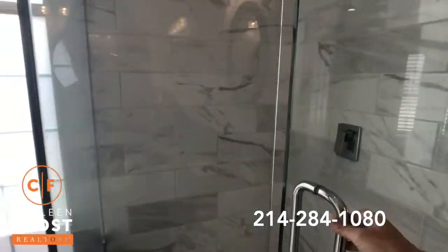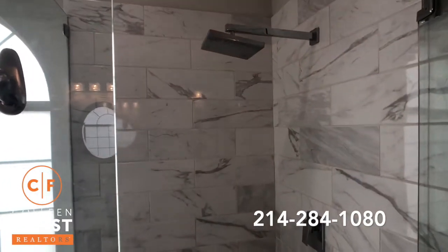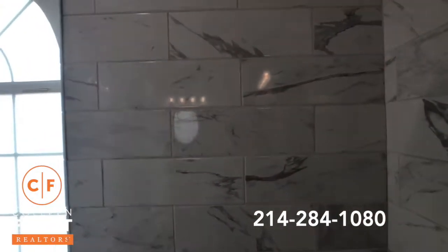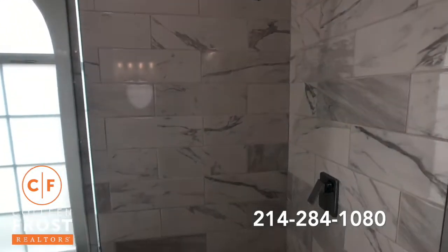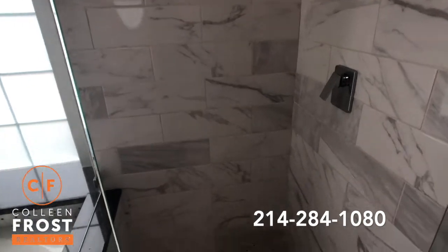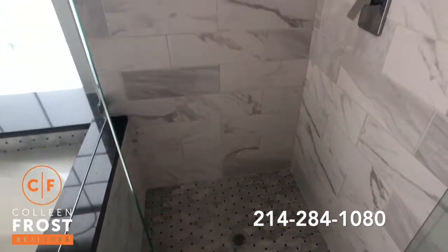I love the flooring they chose here in the shower. Look at that shower head — let's turn that on. That looks way too fun! Isn't that beautiful? So gorgeous!